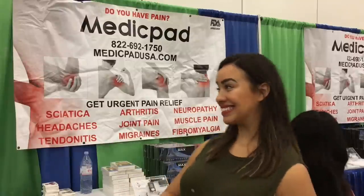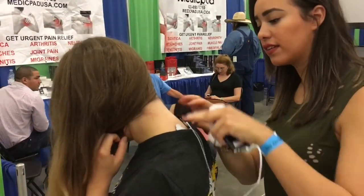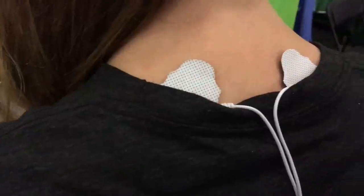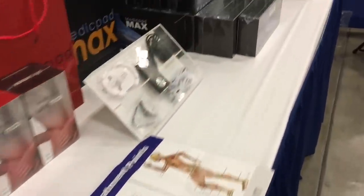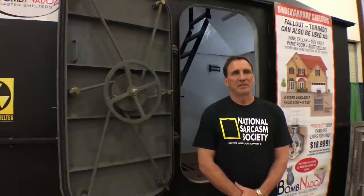At the Medic Pad booth, Victoria demonstrates a muscle stimulator medical device. You place pads anywhere on your body — for sciatica, arthritis, tendonitis, or similar conditions — and electrical pulses hyper-stimulate the nerves, blocking pain receptors in the brain while increasing blood flow, massaging muscles, and pulling out toxins. It's particularly useful in wilderness situations such as a pinched nerve. On a full charge, it lasts 40 hours and comes with a lifetime warranty.